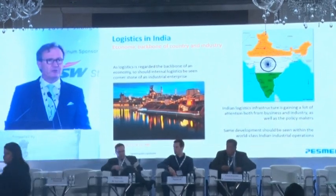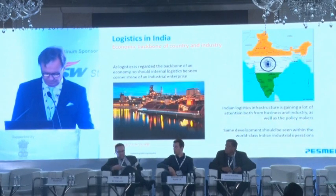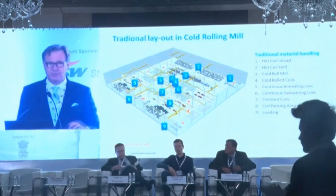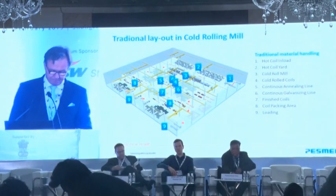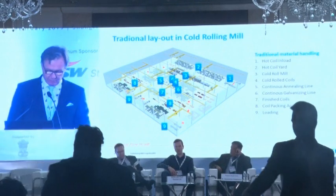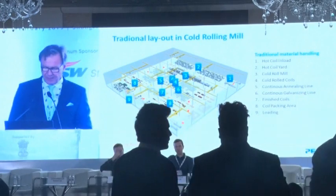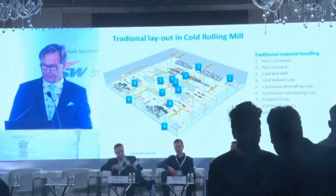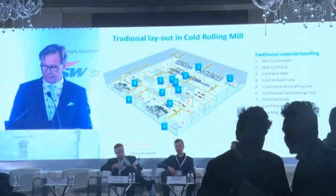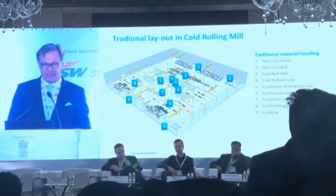Let me take you through some steps on how it can be done in a steel mill. It is characteristic that in a traditional cold rolling mill, coils are stored in several locations around the mill. When hot coils come in, they are stored on the yard, and one day after they come out of the cold rolling mill, they are again stored for a moment before getting into annealing or galvanizing.